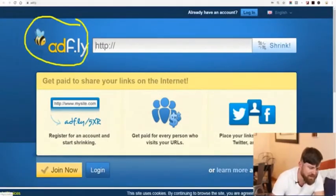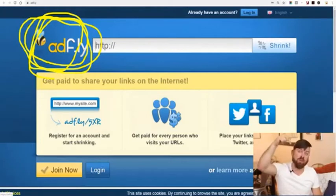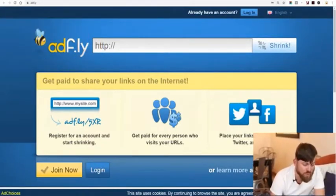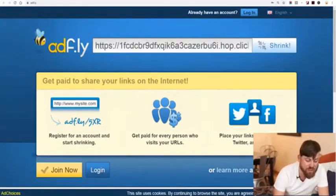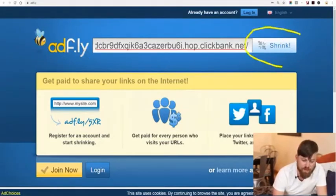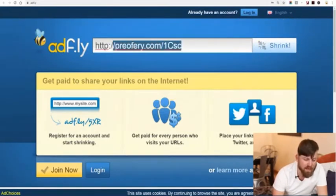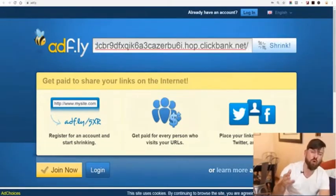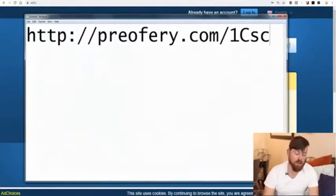The next site we're going to go to is a site called Adfly — you can see it right here with its little buzzing bee logo. It's ADF.ly — check the description for a link to sign up; it's completely free. What you'll do is paste your URL — this long ugly URL that you got from Clickbank — right in here, then click the button that says shrink. That'll give you a prettier looking link, and we copy this shorter link and paste it into a notepad so we can find it later.